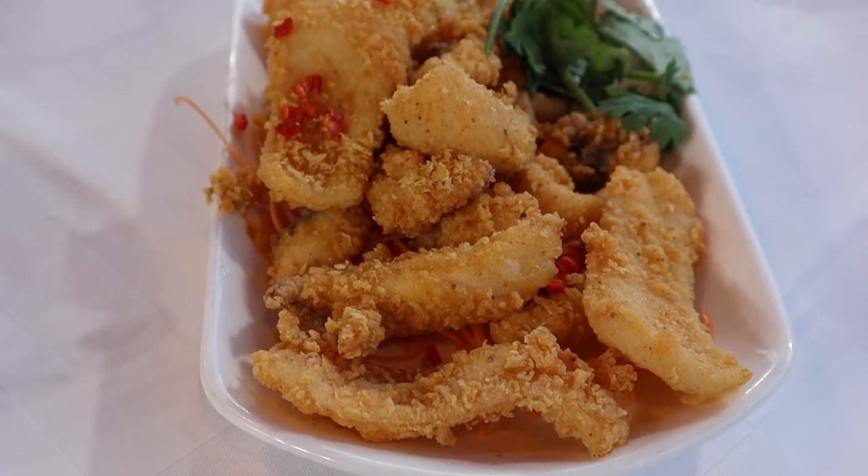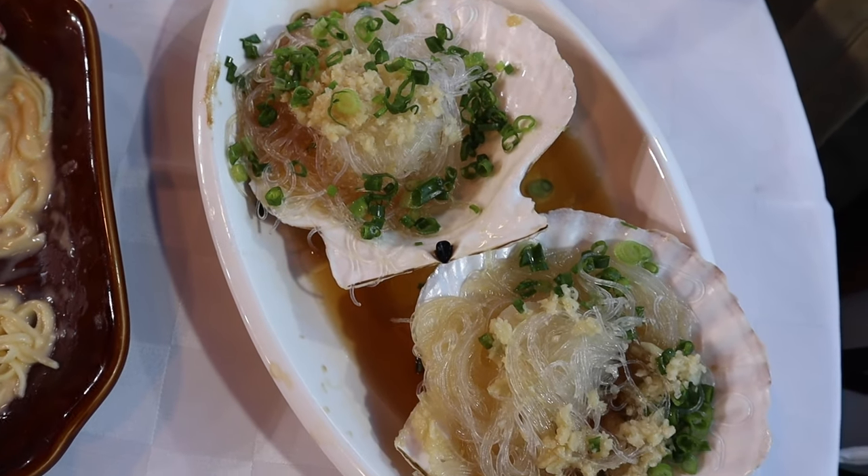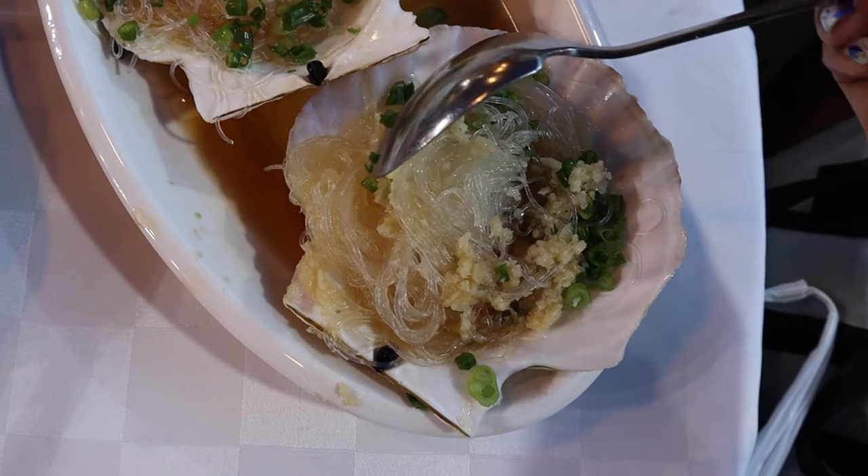Having dinner at one of the Michelin recommended restaurants along the pier. The dinner set comes with deep-fried bean curd with spicy salt, steamed scallop with mashed garlic and vermicelli, and fried squid with spicy salt. Final dish — the scallops covered with a ton of garlic and vermicelli.